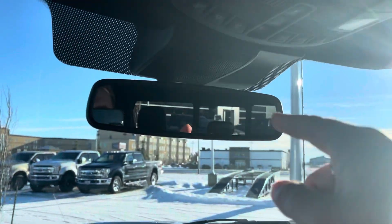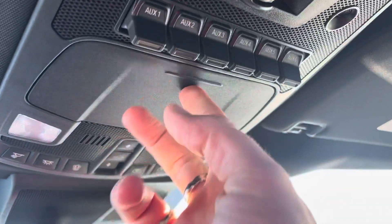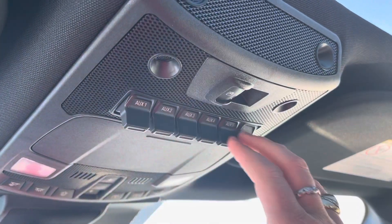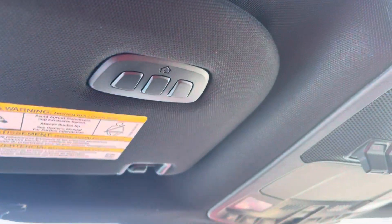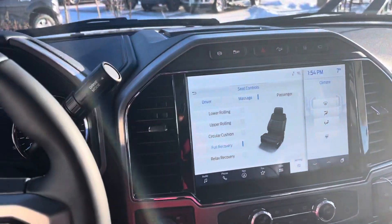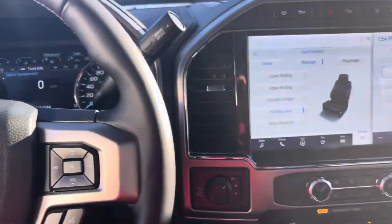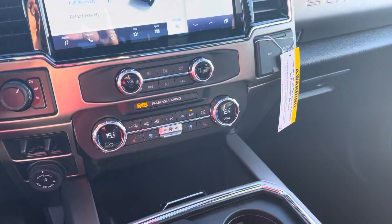Up top there's an electrochromatic auto-dimming mirror, map lights, and controls for the sunroof and power sunshade, plus a sunglasses holder. This truck has also been upfitted with auxiliary switches, and there are garage door openers on the visor to complete all the options. What a beautiful truck! Thanks for watching — click the thumbs up, subscribe to the channel, and hit the bell icon to be notified every time a new video is made.